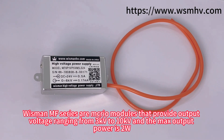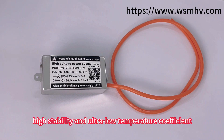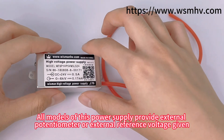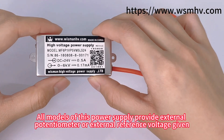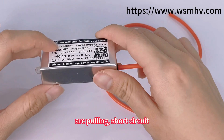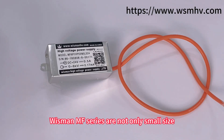The max output power is 2 watt. Our MF series are compact six-sided shared models with ultra low noise, high stability, and ultra low temperature coefficient. All models of this power supply provide external protection, external reference voltage, giving display, as well as short circuit and overload protection.